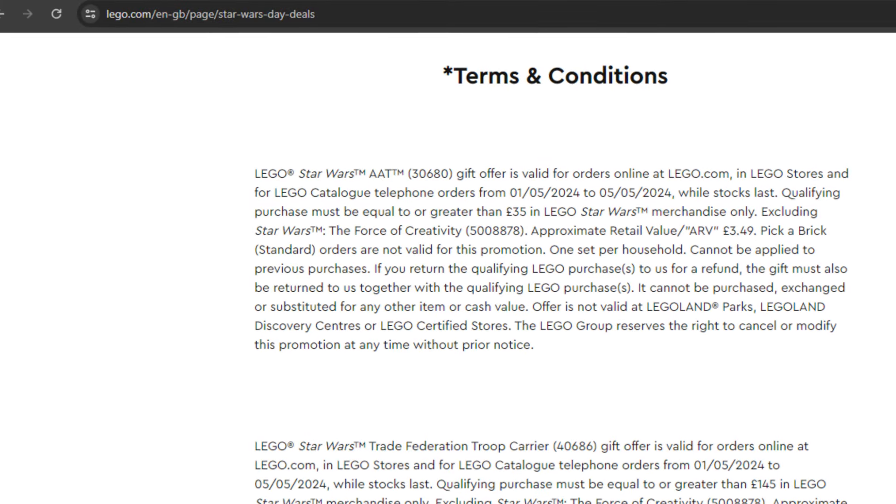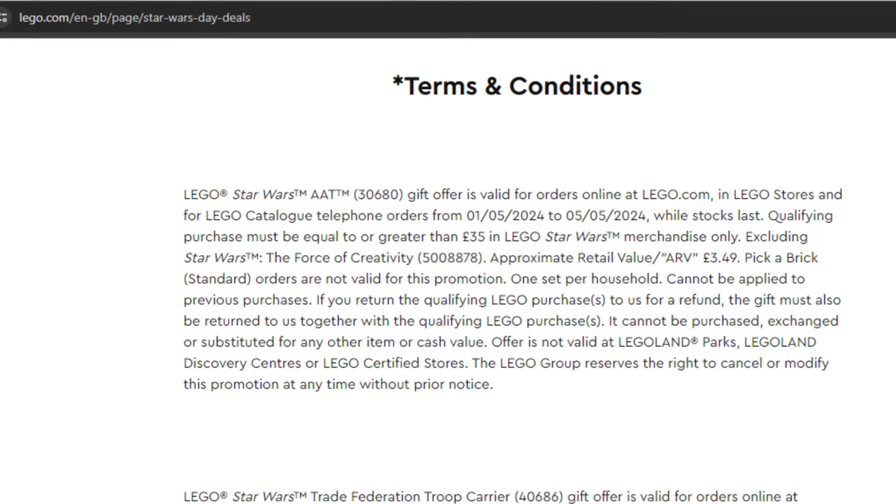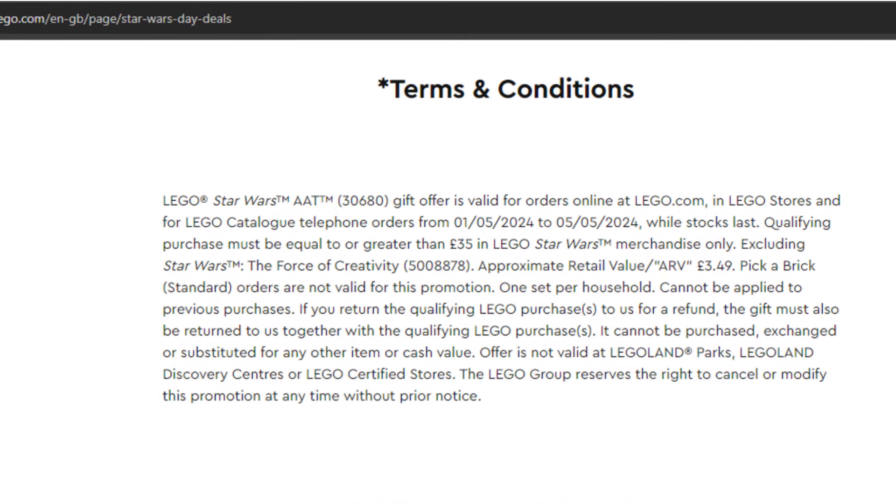As with any purchase and promotion on lego.com, I'd always encourage you to read the terms and conditions, as caveats like while stock lasts etc. do apply.